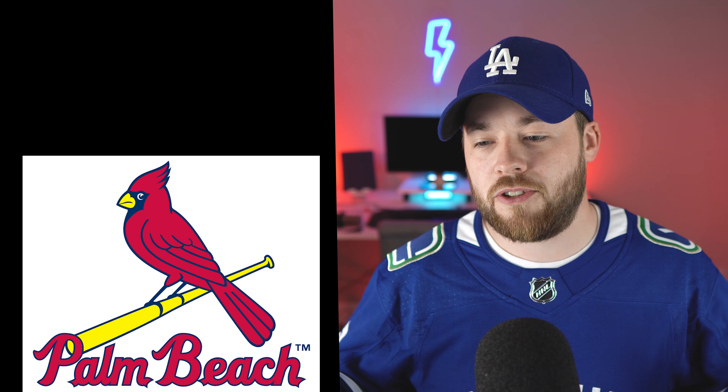Number two, I put the Clearwater Threshers. Kind of an awkward name, but I do like the shark in there — he's chasing the baseball, so it's got a baseball element. The background almost looks like a shield, which is pretty great. The colors are unique compared to the rest of the league, so I like that. The text is a little hit or miss for me, but I do like it.